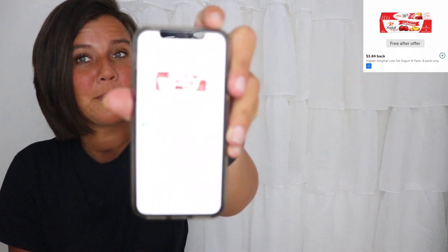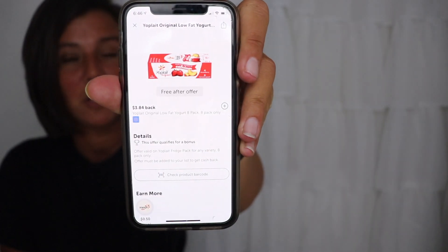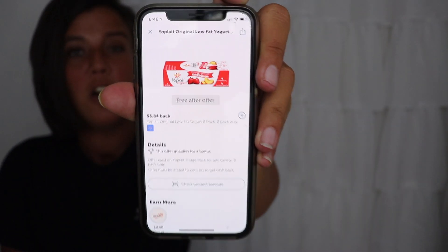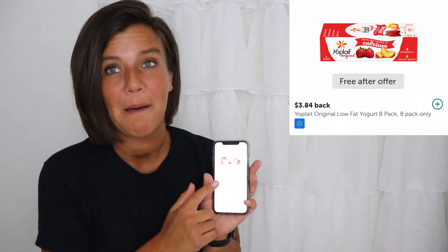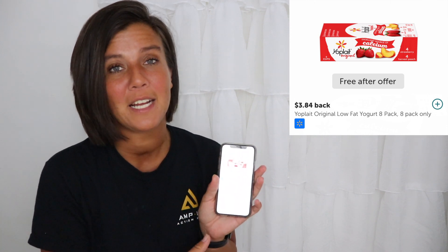On the Ibotta app there is a rebate available for a free multi-pack. So what you want to do for this deal is head to Walmart, pick up one, and pay $3.84 out of pocket. Then go on your Ibotta app, redeem this rebate, and they're going to add the $3.84 directly into your Ibotta account. So after the rebate your yogurt is free.